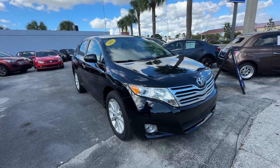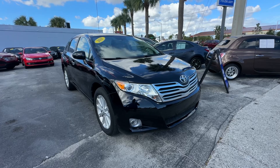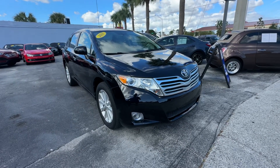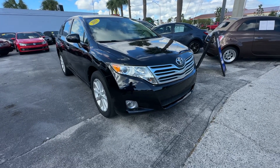Christian Rivera here, Florida Direct Cars. We are doing a walk-around video on this 2011 Toyota Venza. Pretty cool car. I'll try to point out any flaws or blemishes I can find to assist our online buyers, just so there's no surprises. We'll get started right away.